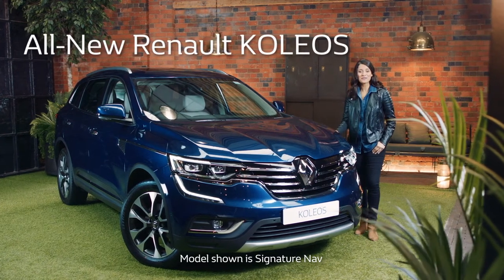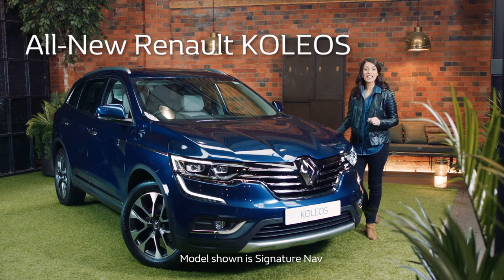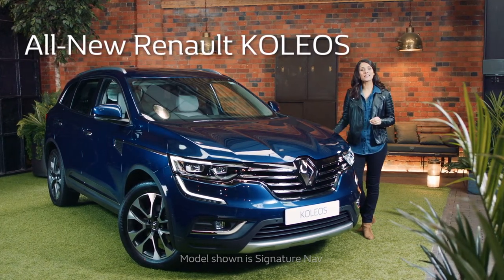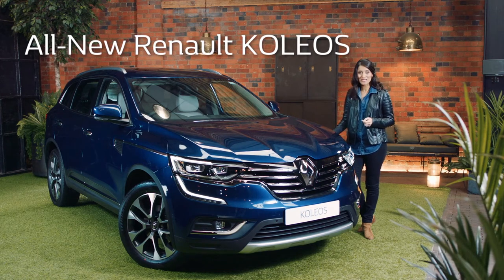This is the Renault Koleos. Renault's latest large SUV has all the capabilities and benefits of a 4x4 mixed together with the comfort and style of a premium luxury saloon.